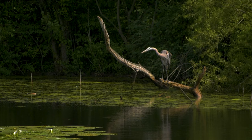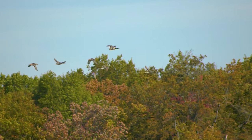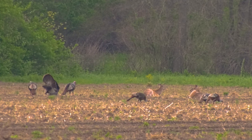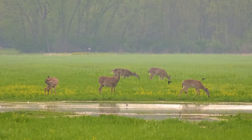Besides sandhill cranes, some of the other wildlife that are common on the property include blue herons, Canada geese, and ducks — primarily wood ducks and mallards. Upland birds include turkeys, bobwhite quail, and some pheasants. Deer hunting is very popular on the property and we have a good population of white-tailed deer as well.